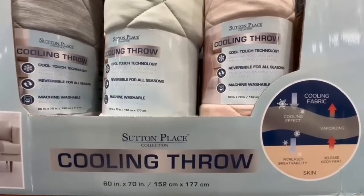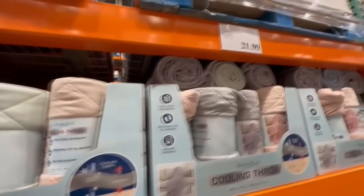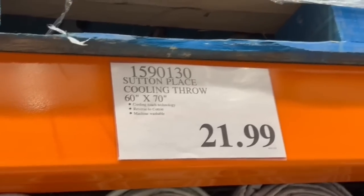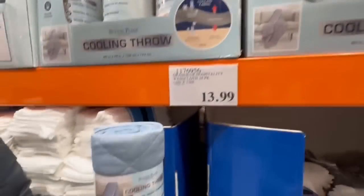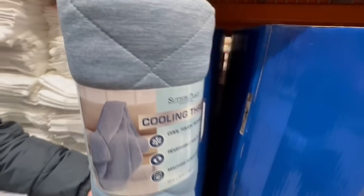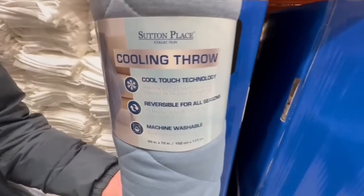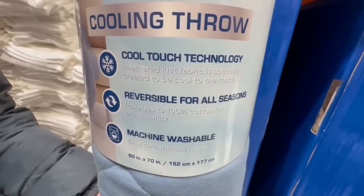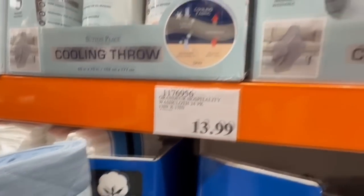I can tell a lot of people are excited about these cooling throws from the Rand Suit and Place collection, currently priced at $21.99. Every time I'm in this section at Costco, I hear people commenting on how amazing these blankets are. They come in a couple of different colors, the material is really refreshing — perfect for summer, you can feel the coolness when you touch them. They're reversible for all seasons, with 100% cotton on the reverse side for breathability, and they're also machine washable.